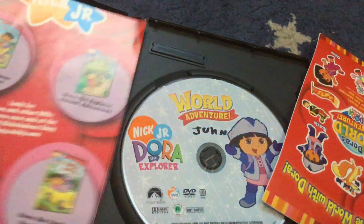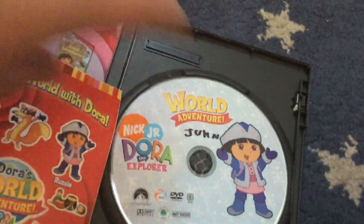It still has its stickers and inserts. I've had this one since — since about two years ago. I got this one brand new and it came with these stickers, which is nice. I've had this one since 2020.